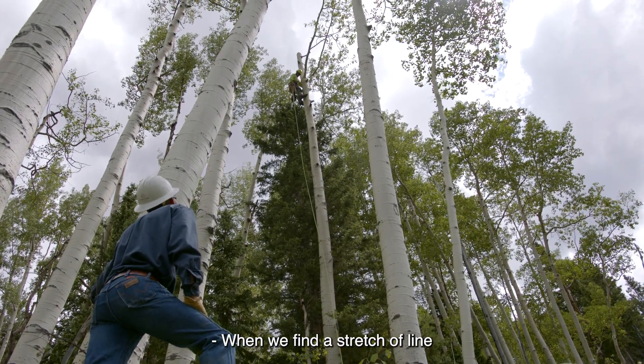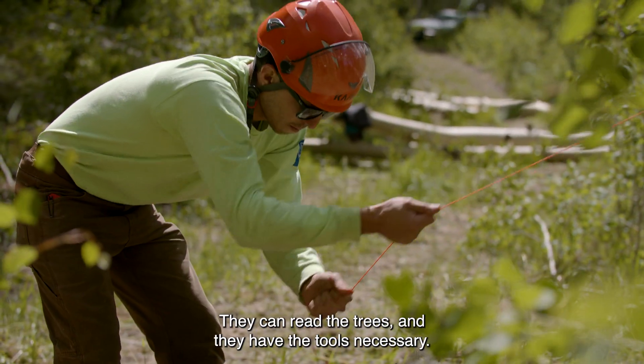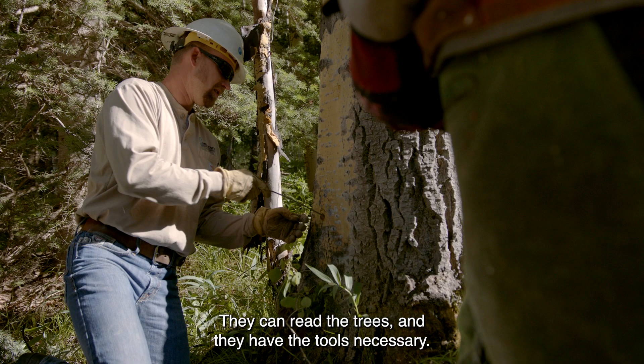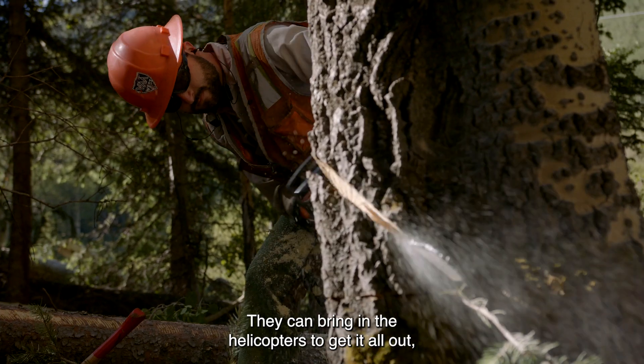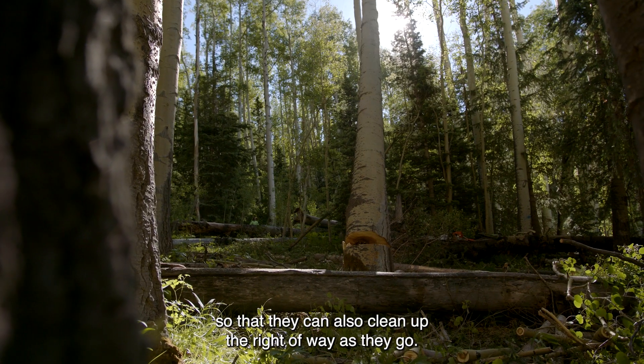When we find a stretch of line that is out of our scope of work, contractors come in — they can read the trees and they have the tools necessary. They can bring in helicopters to get it all out, so that they can also clean up the right-of-way as they go.